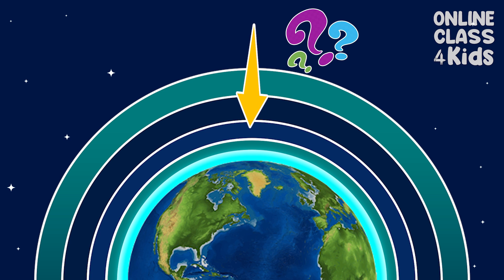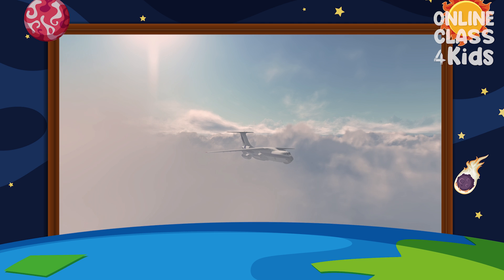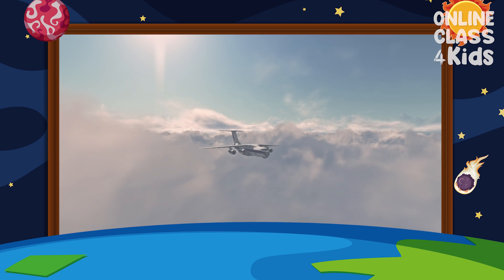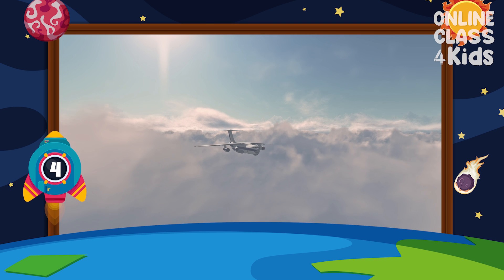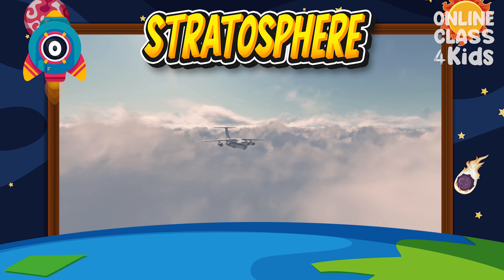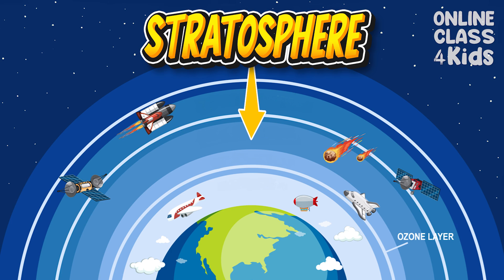This layer is where the ozone layer is located. It is also the highest layer that jet planes can reach. That's right! This is the Stratosphere. Good job!